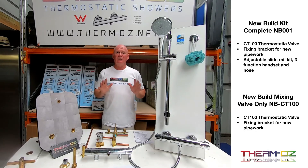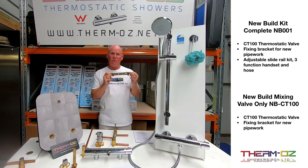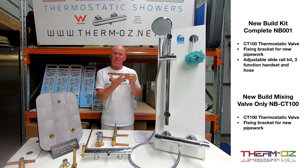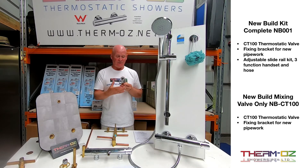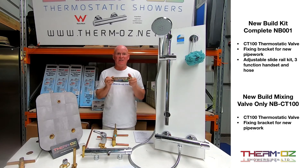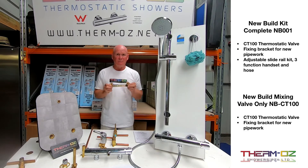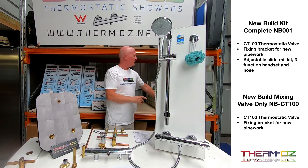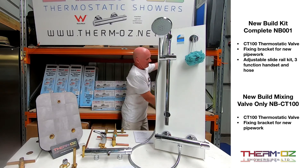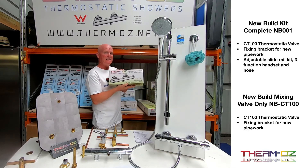The new build packs are for totally new installations with fresh new pipework. It comes with its own fixing bracket to locate the valve on the wall and pipe up to with the exact centres apart for the valve to fit. It can also be used if someone wants to replace a flick mixer — the flick mixer and tiles would need to be removed to install it. The new build pack is available either with the slide rail kit, hose and handset as the NV001, or as a valve-only option, the NVCT100.